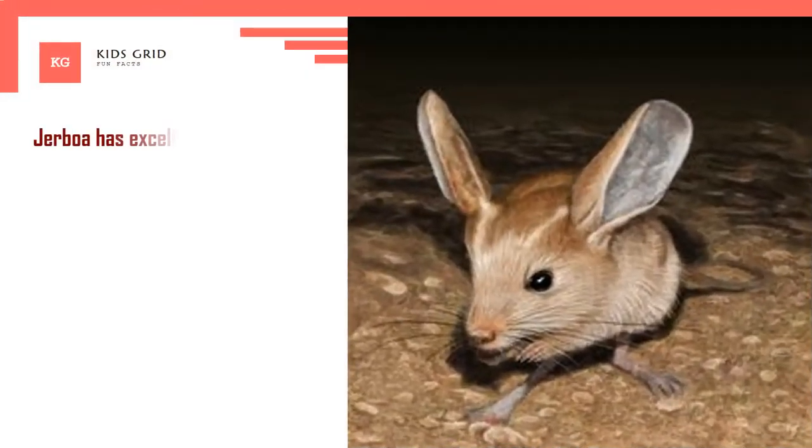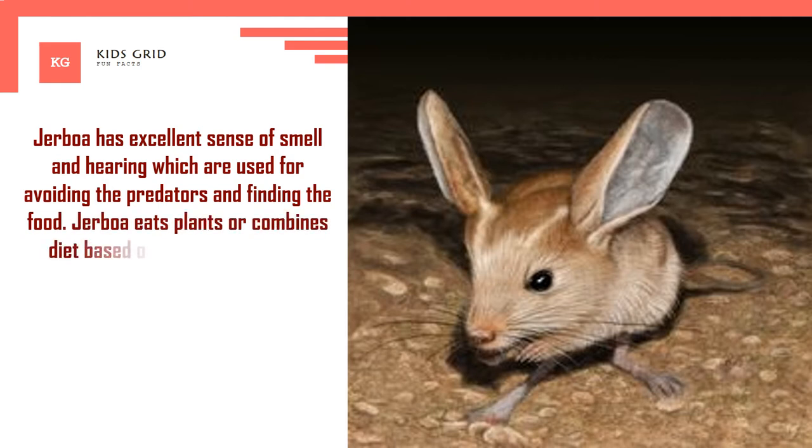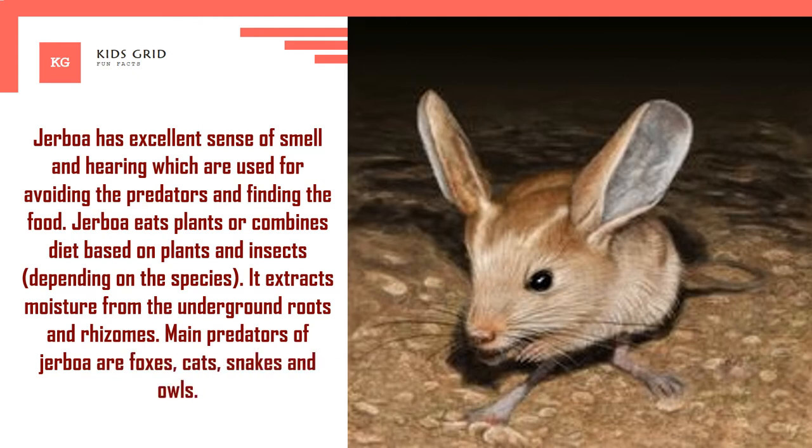Jerboa has an excellent sense of smell and hearing, which are used for avoiding predators and finding food. Jerboa eats plants or combines a diet based on plants and insects, depending on the species. It extracts moisture from underground roots and rhizomes. Main predators of jerboa are foxes, cats, snakes, and owls.